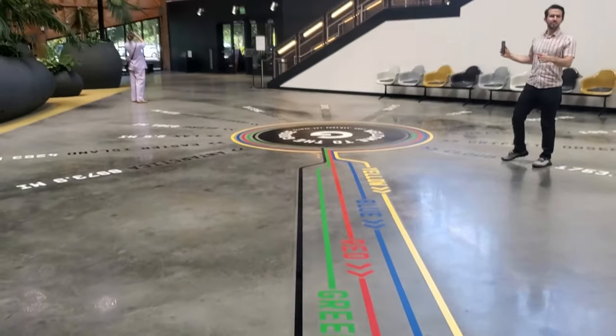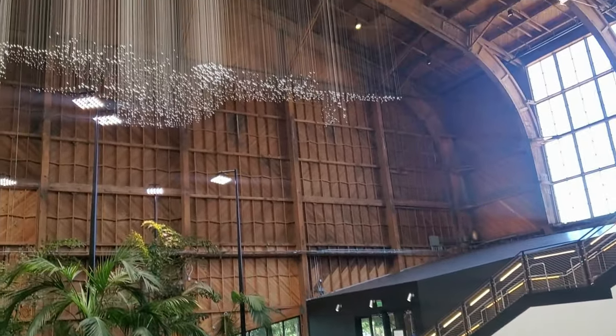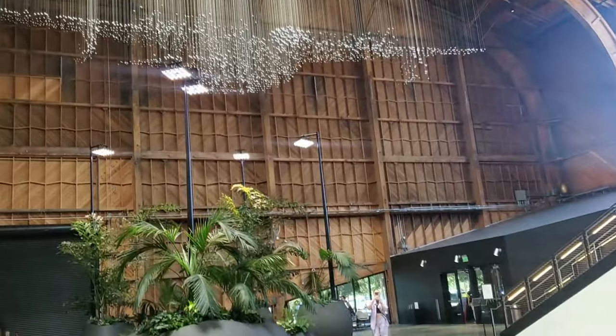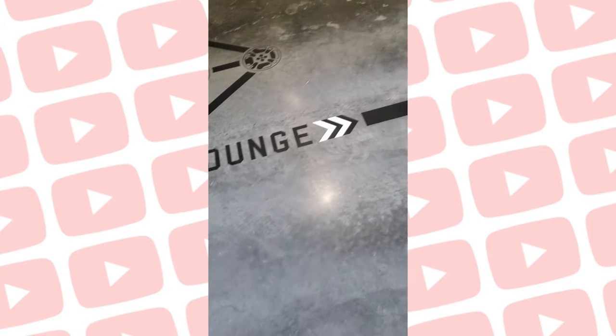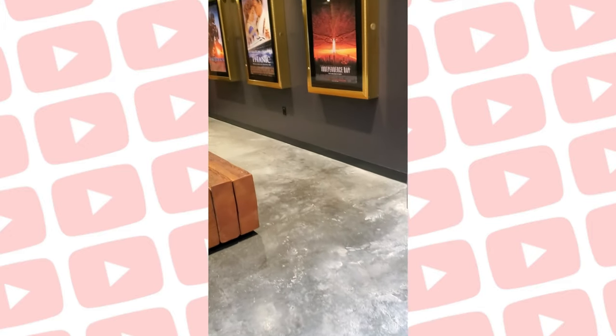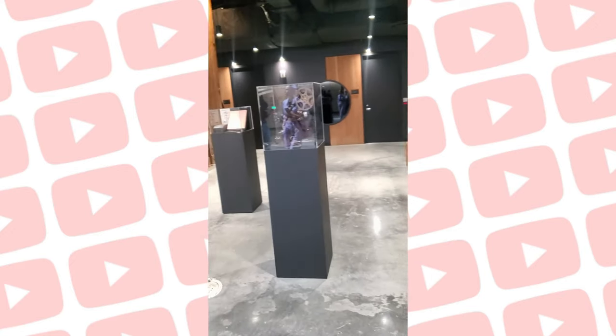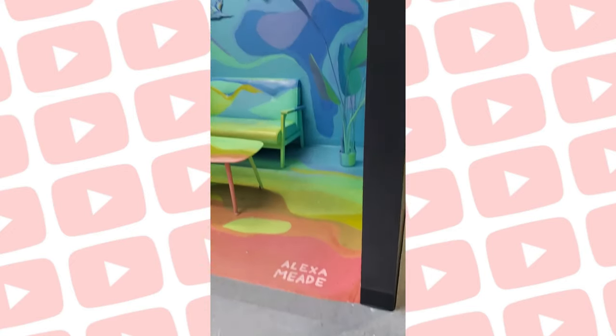So this is a different angle. That's supposed to look like an airplane, which has something to do with Howard Hughes. Then they took us on a little movie lounge situation. They told us that Independence Day, Avatar, and Titanic were just some of the movies that were made here.